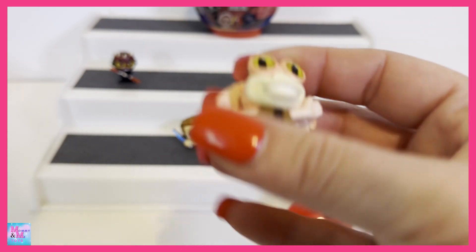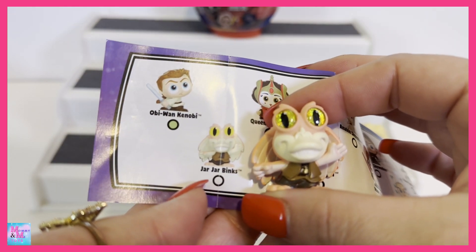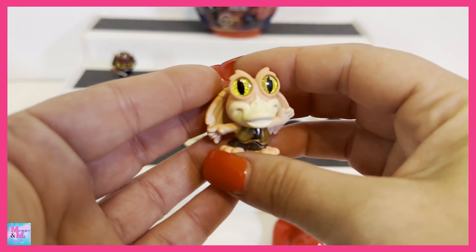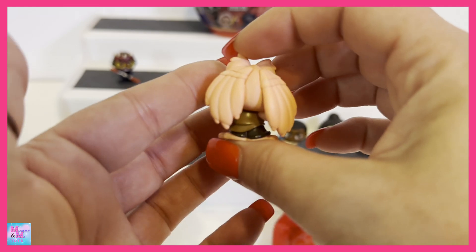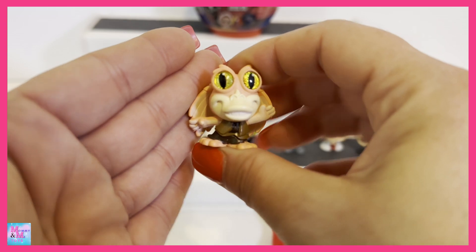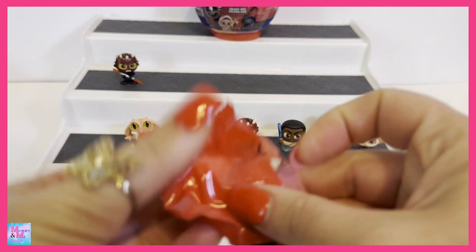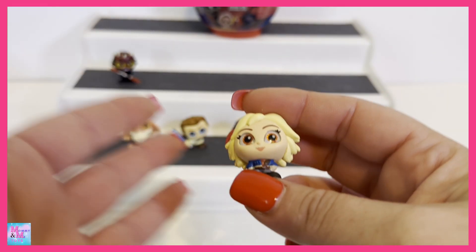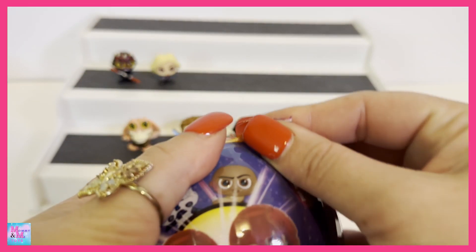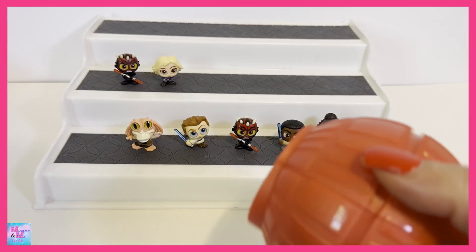That one looks pretty awesome. This one is — oh yeah, I do remember Binks. And that one's a common. We've only found a lot of common ones, but again, this one looks like it would be one that would be rare — that's a pretty awesome looking figure. Oh, we have another duplicate. But again, there are 25 in the series, so it's going to be a little more common to find duplicates.